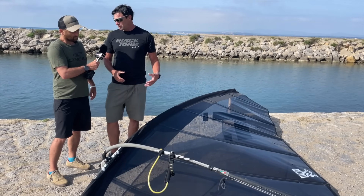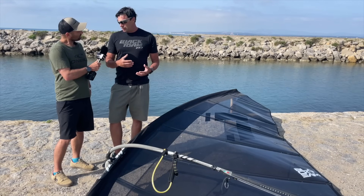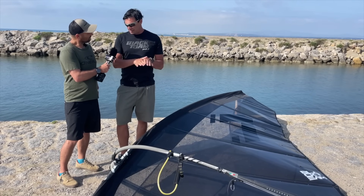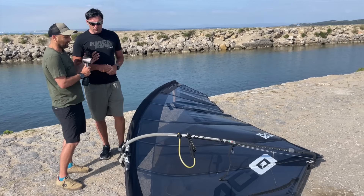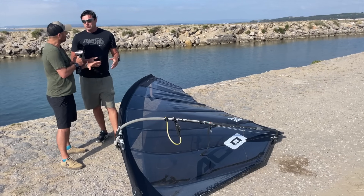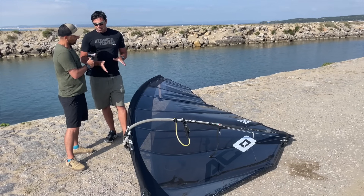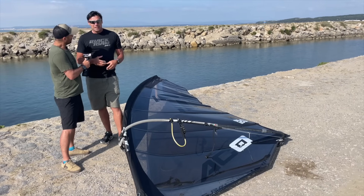This sail is Q-bonded. Q-bonded means the panels are put together with the Q-bonding construction method, which is actually welding the panels together with ultrasound - so it's not glue. There are different methods of putting sails together without stitching. One is ultra bonding - ultra bonding uses a gun which puts hot glue to the panels and sticks them together. That's just glue, it's not ultrasound welding like what this is.